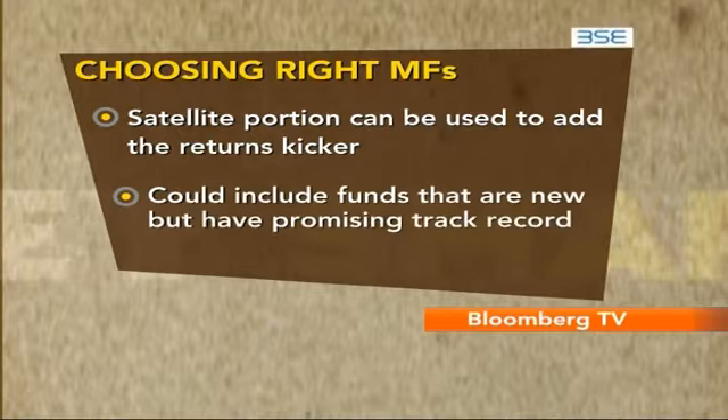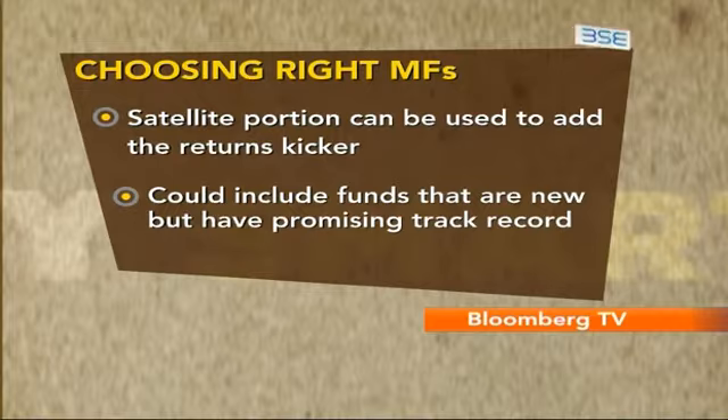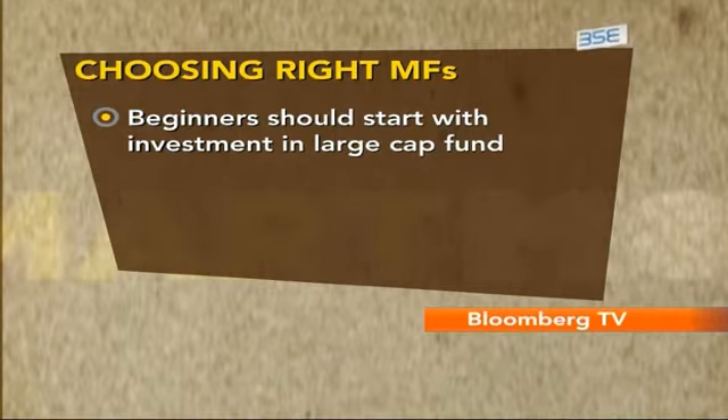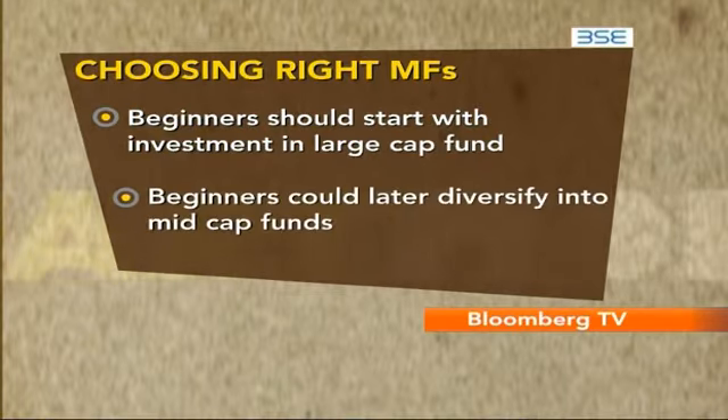The satellite portion can include a thematic fund, infrastructure funds, or those funds that show a promising track record but are relatively new. If you're starting to invest afresh, start by putting money in schemes that invest significantly in large-cap scripts, and then later diversify into mid-cap funds.